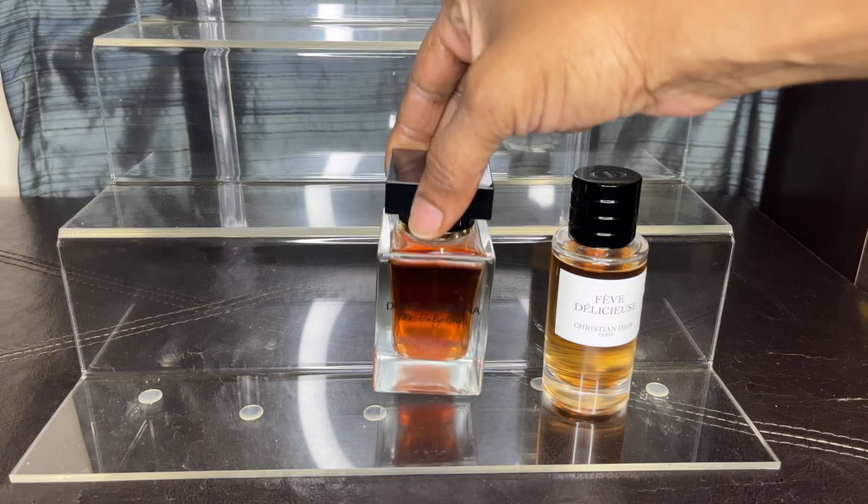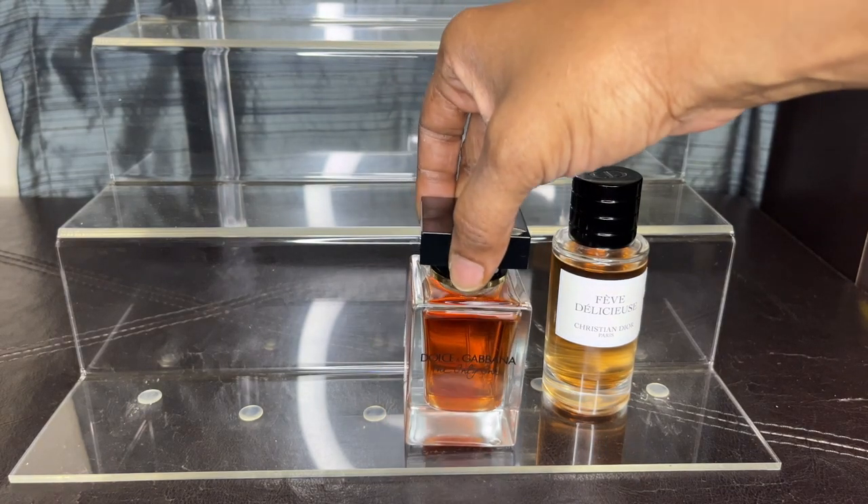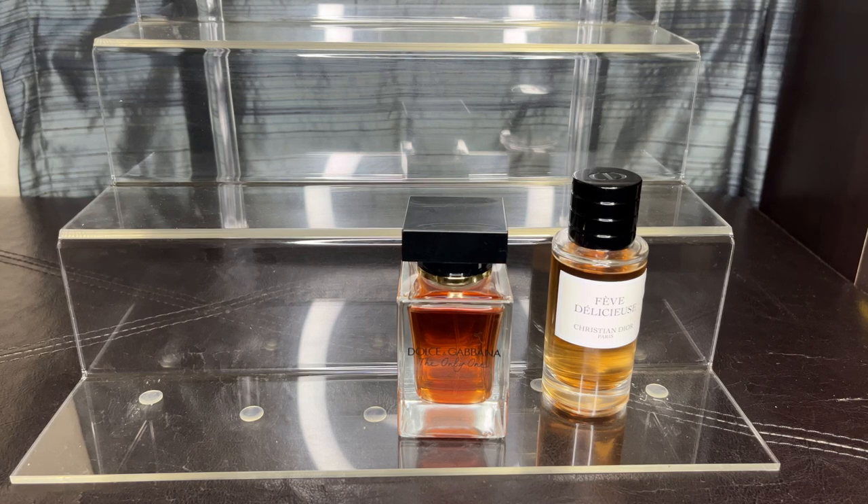My next one is Dolce & Gabbana's The Only One. With this one you're going to get velvet, orange, a bit of coffee note, but it has this gorgeous caramel vanilla blend. It smells more expensive than it really is, so I can truly see why when it first came out it was all the rave. It has a bit of orange blossom to it. If you want to start off with a caramel fragrance but don't want to spend big bucks like for Viva Delicions, The Only One is a good one to start with.